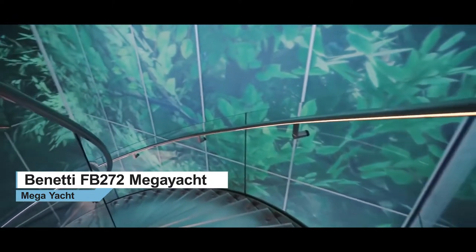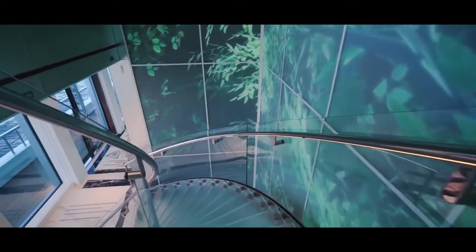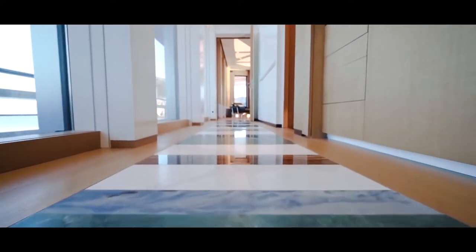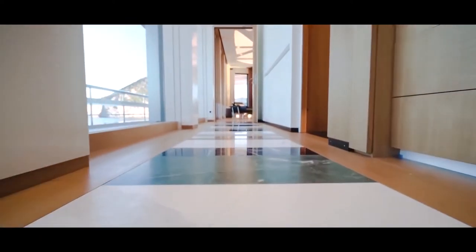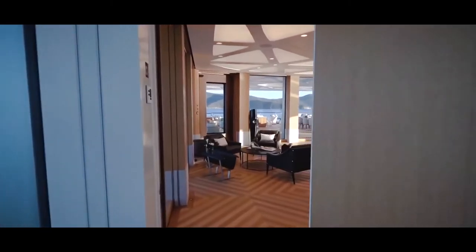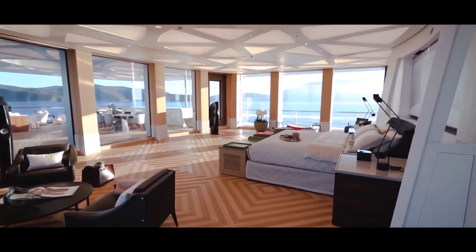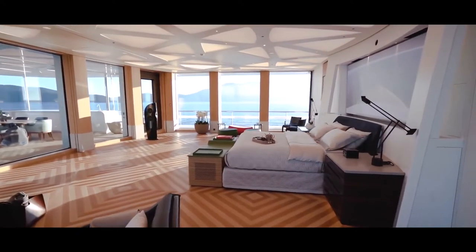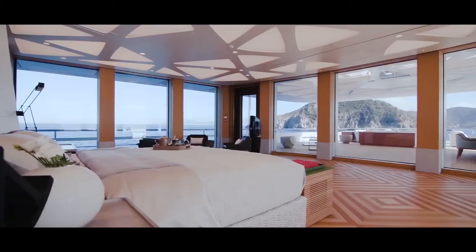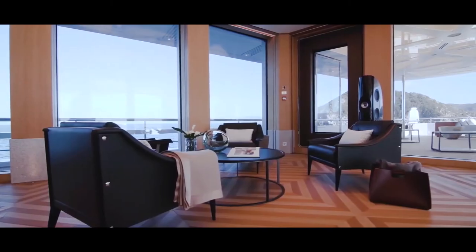For an owner arriving by helicopter, it's just a short walk down the staircase through the virtual forest to the owner's deck. The wide, airy corridor leading to the master suite is inlaid with brightly coloured marbles that draw inspiration from nature's elements. The master stateroom offers spectacular 180-degree views through three-metre-high windows supported by honey-coloured oak pillars resting on granite bases.